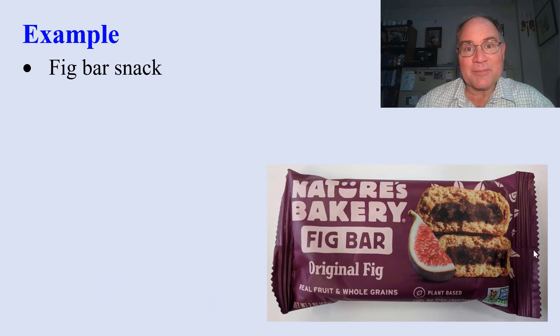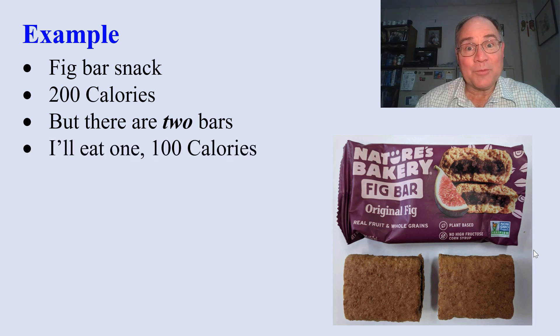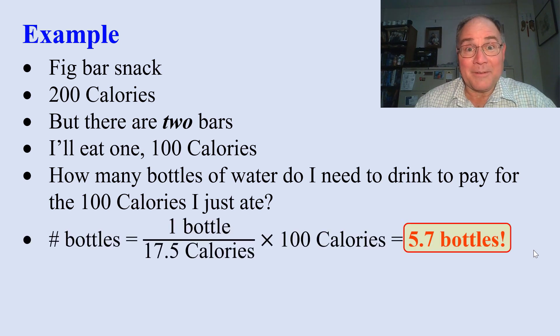For example, let's take a fig bar snack, one of my favorites. It says it's 200 calories, but there are two of them. I'll eat one, which is 100 calories. How many bottles of water do I need to drink to pay for those 100 calories I just ate? We do the math. It comes out to almost six bottles.